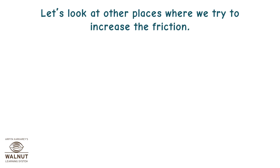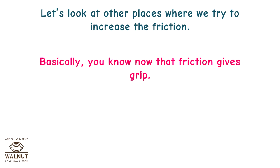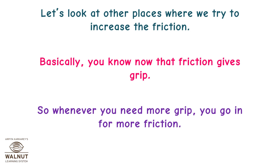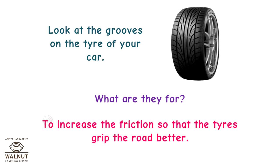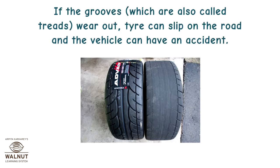Let's look at other places where we try to increase friction. Friction gives grip, so whenever you need more grip, you go in for more friction. Look at the grooves on the tyre of your car — what are they for? To increase the friction so that the tyres grip the road better. If the grooves, which are also called treads, wear out, the tyre can slip on the road and the vehicle can have an accident.